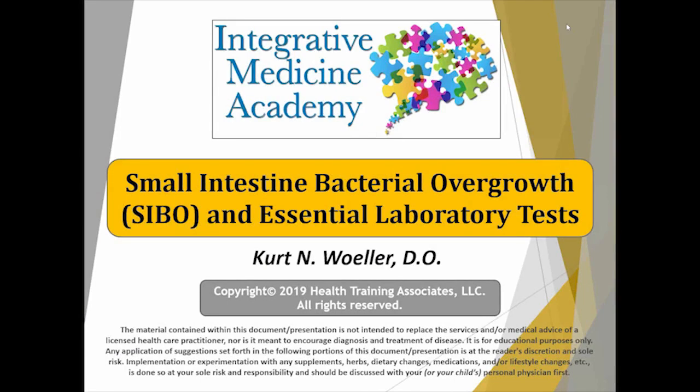Hi everybody, this is Dr. Kurt Wohler from Integrative Medicine Academy. This is the monthly complimentary webinar for Great Plains Lab. We want to thank Great Plains for putting these seminars on, really for many, many years. So we're putting together a good library of stuff.